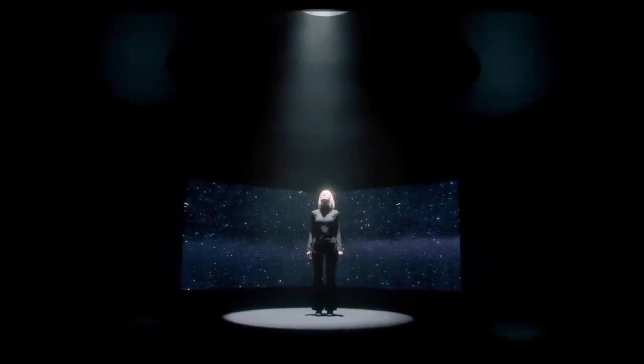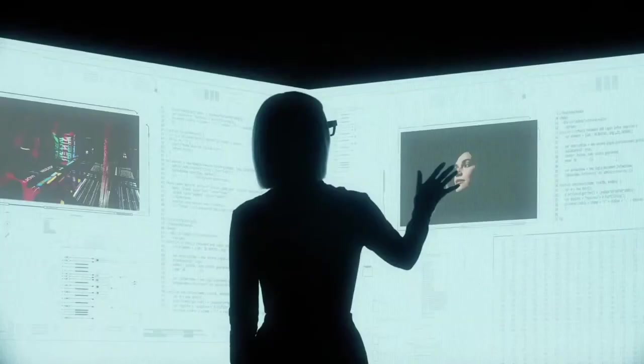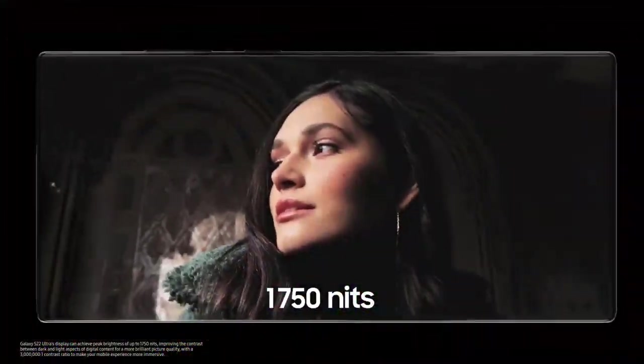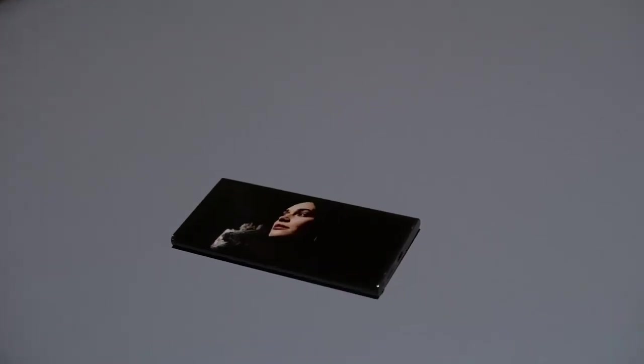Introducing Vision Booster. Galaxy S22 Ultra's screen has a peak brightness of 1750 nits. But simply making the screen brighter isn't enough, and it can sometimes result in a loss of details.